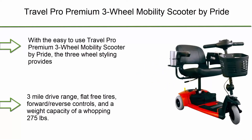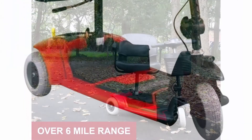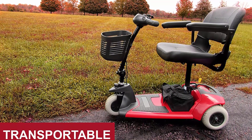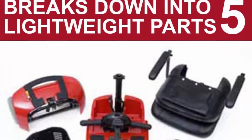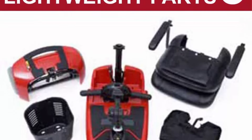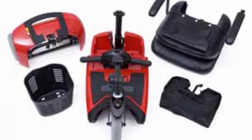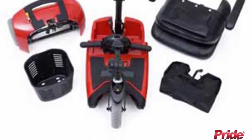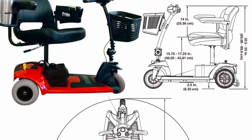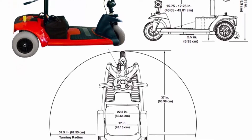Top 2: Travel Pro Premium Three-Wheel Mobility Scooter by Pride. The three-wheel styling provides maneuverability in tight spaces with a sharp turning radius and smooth drive. It offers a top speed of four miles per hour with a 6.3-mile drive range, flat free tires, forward and reverse controls, and a weight capacity of 275 pounds. It disassembles into five lightweight pieces fitting in a sedan trunk, with the heaviest piece at 27.5 pounds. Features an attractive fully padded faux leather seat with adjustable height, padded armrests that flip up, and a convenient front basket.